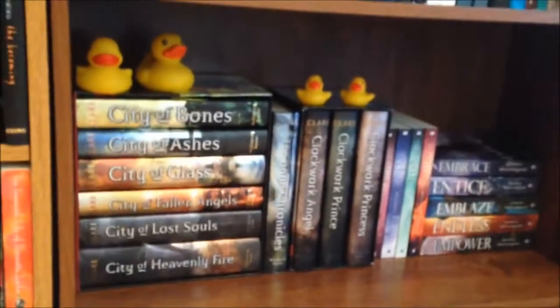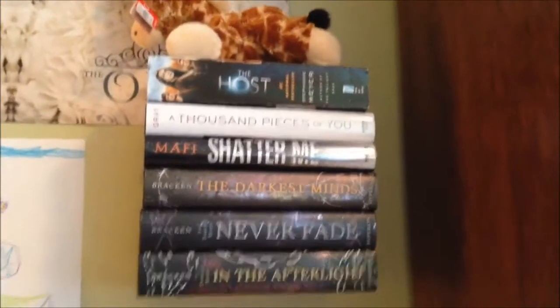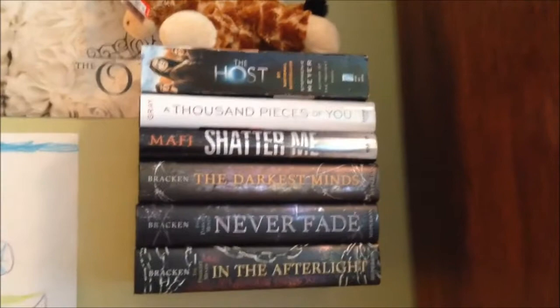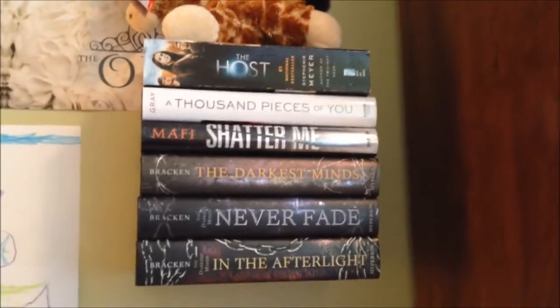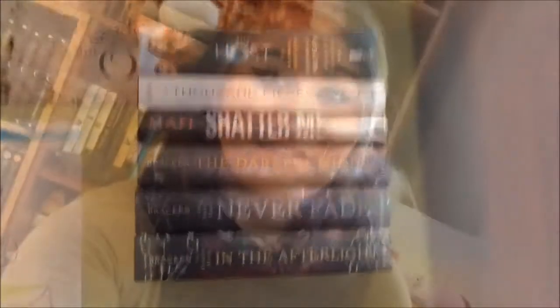If you don't understand the ducks, you need to read the books because the ducks are hilarious. And then my last little baby shelf is my science fiction shelf — it's a floating bookshelf and I only have six science fiction genre books, so they get their own little floating shelf, which is kind of awesome.